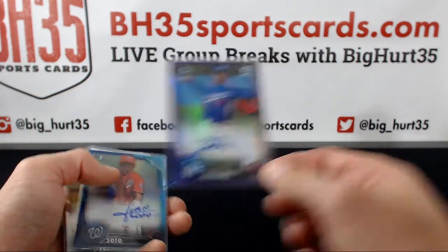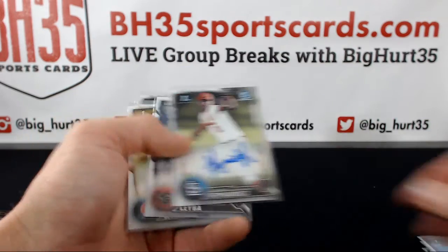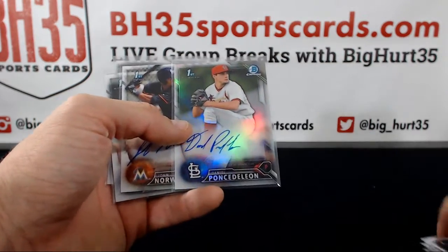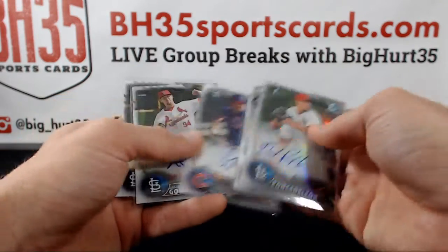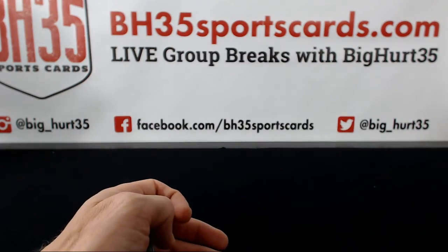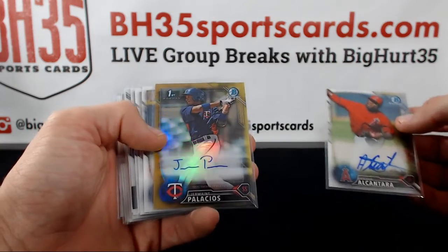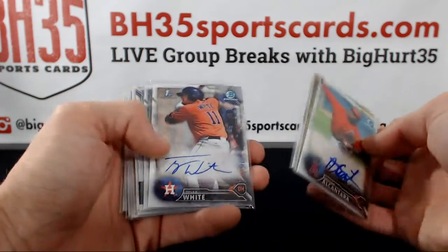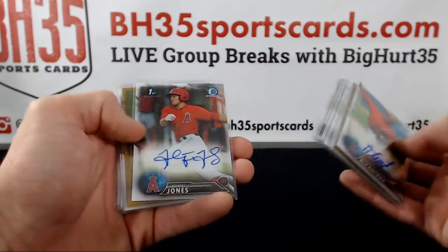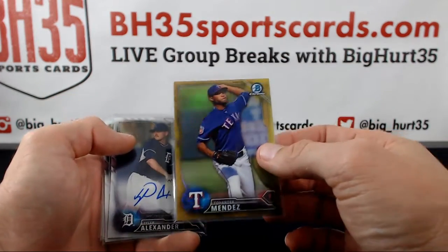Yadier Alvarez blue. Juan Soto. Pons de Leon refractor. Austin Gumber refractor. Rafio Zuna base. Germain Palacios gold to 50. Henry Owens refractor auto. Jones. Yohander Mendez gold non-auto to 50.